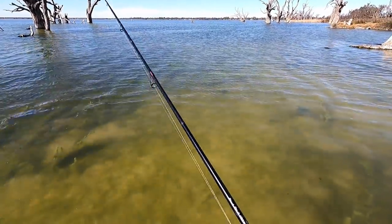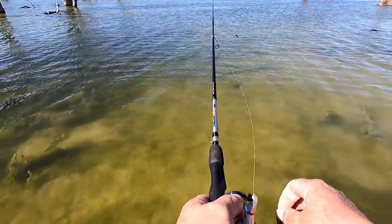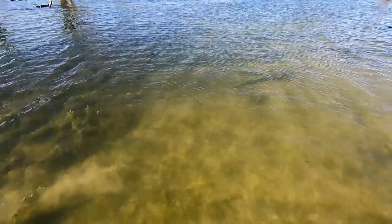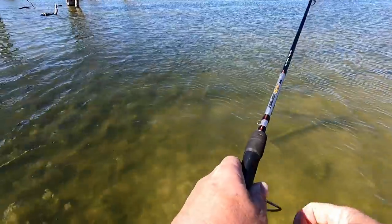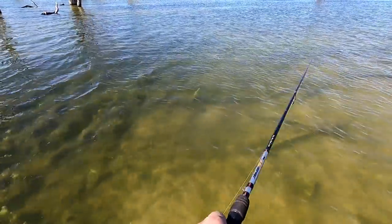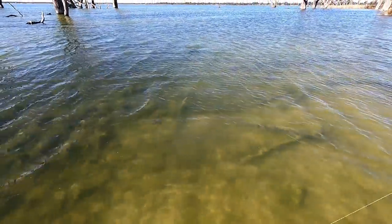It's a really nice fish facing away there. I think he's facing away. Oh, he ate it too.